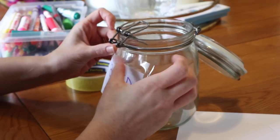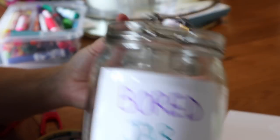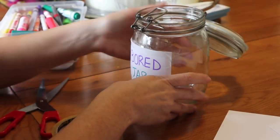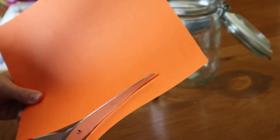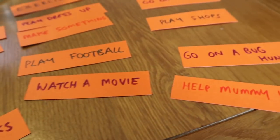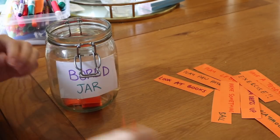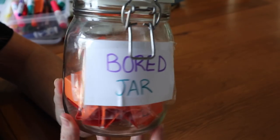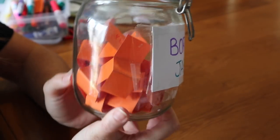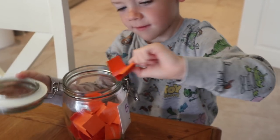Every time Harry tells me he's bored, he can go and pick a little note and it will give him an idea of something to do. You could make these really basic and suitable for your family, and you can add or take away activities that aren't appropriate for that day. Sometimes we add bigger things like a trip to the cinema or bowling if we know we're equipped to go out. This just seems to work so much better if there is a little note telling him what to do as opposed to me telling him.